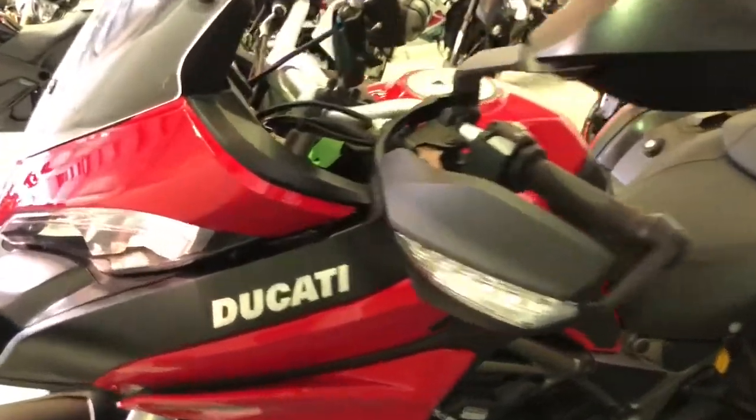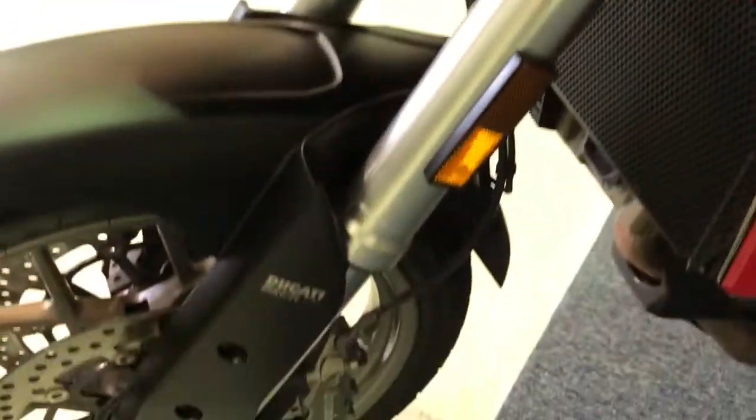Got the handguards there as well. The bike features the Ducati safety pack which is ABS and traction control. Front tyre — plenty of life left in there.